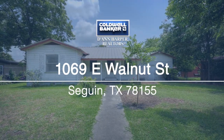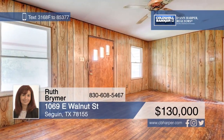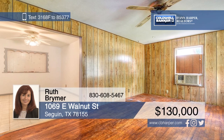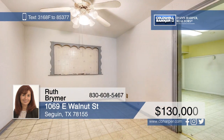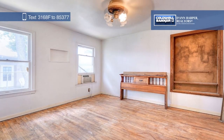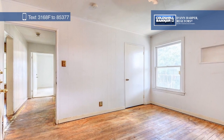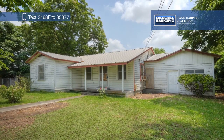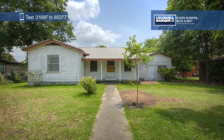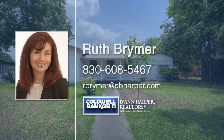Located in the heart of Seguin, this commercially zoned property is perfect for a savvy investor. Picture this amazing property being transformed into a doctor's office, beauty shop — you name it. There's a spacious backyard with a rear entry for customer parking. This property is being sold as-is and is just waiting for the right person to take it to the next level. Call Ruth Brimer today to explore all the possibilities.